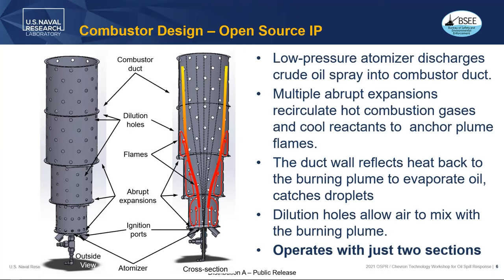Dilution air passes through holes in this shroud, which gets quite hot so that as air passes through it, it heats up and assists in the evaporation and burning process. The diagram shows four sections, but we've discovered we can operate with very stable and clean burning using just two sections. The extra two sections actually inhibit treatment of air and mixing with the plume, making a dirtier flame.